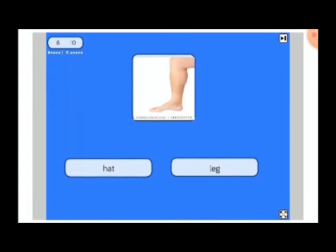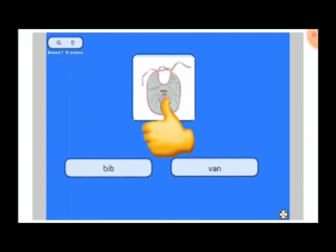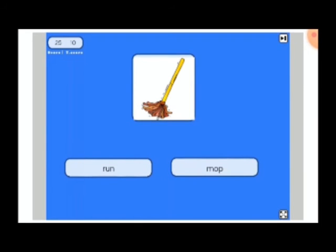Now, what can you see from the picture? Lag. Great. L-A-G. Lag. And here is a bib. B-E-B. Bib. And what is this? This is a mop. M-A-P. Mop.